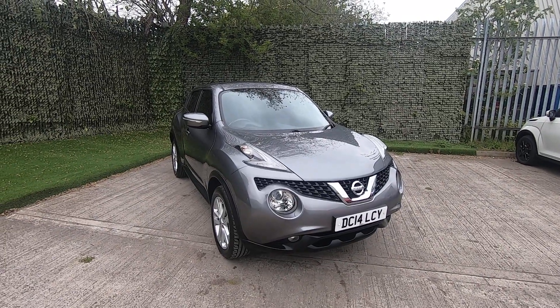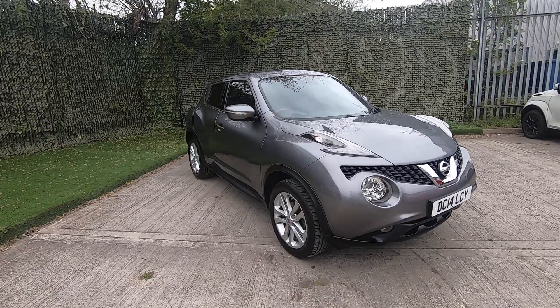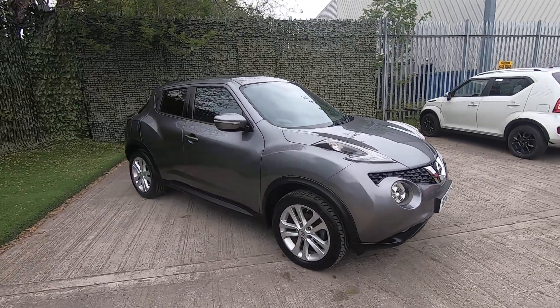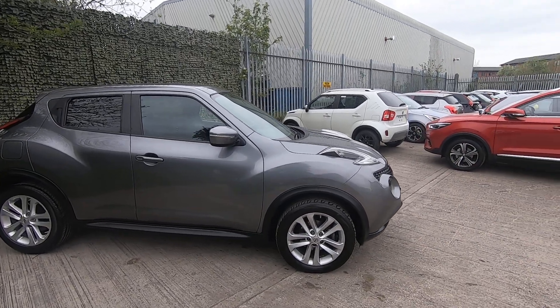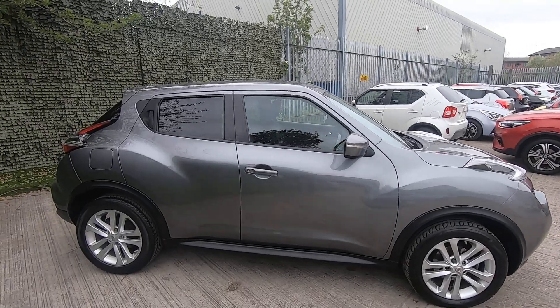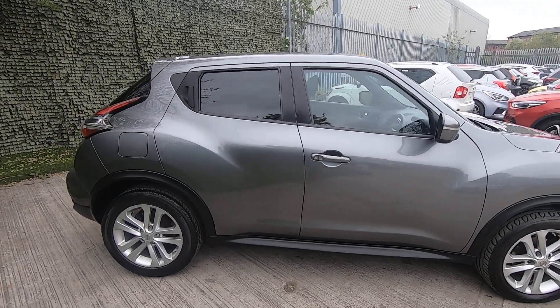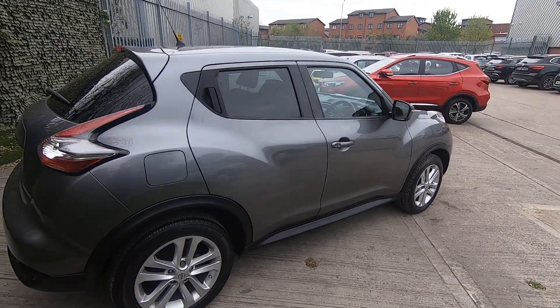Hello and welcome to Luskan Motors walk around video for the Nissan Juke. This is a 14-plate and when we put it through the workshop it got an absolute full clean bill of health. Looking at it, it's been impeccably looked after, it really has.